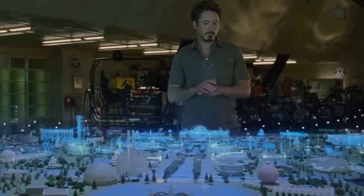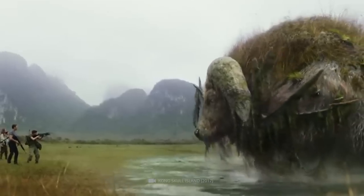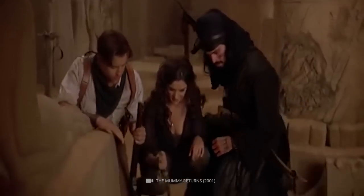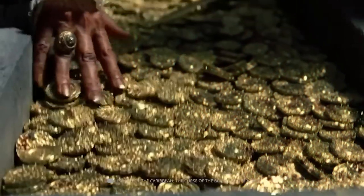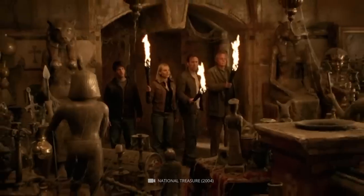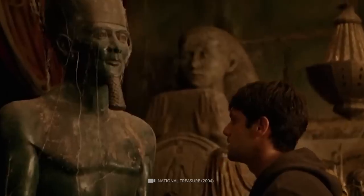In this channel, we will be sharing the top 15 discoveries that have been made on Oak Island, including artifacts, structures, and other mysterious objects. From the infamous Money Pit to the enigmatic inscribed stone, these discoveries have captivated the imagination of treasure hunters and history buffs alike.